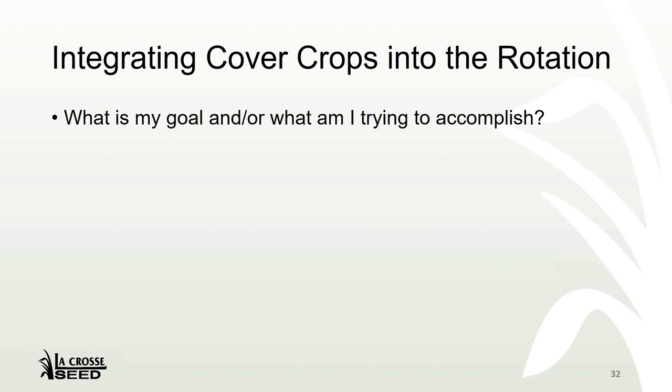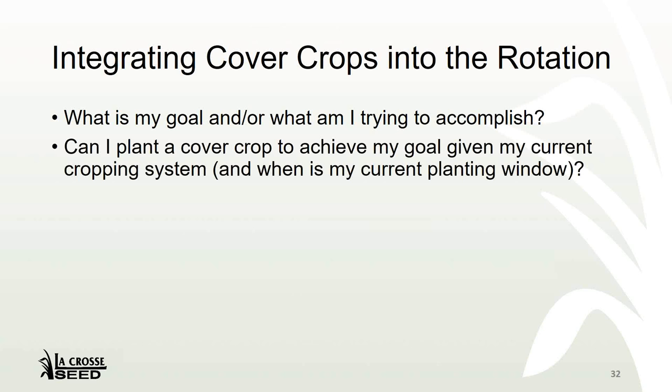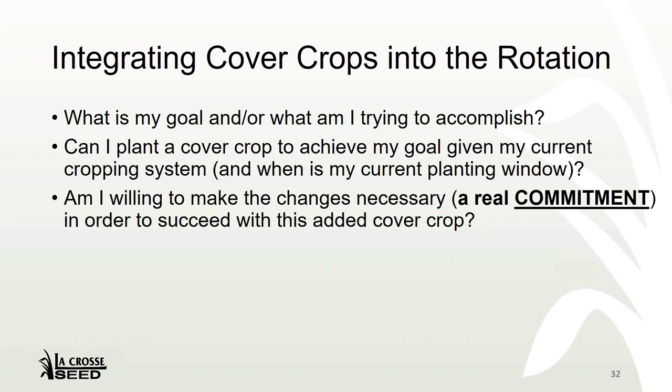I want to shift to how we can integrate cover crops into the rotation. When I talk to growers and retailers, I ask them three things. One: what is my goal and what am I trying to accomplish? Two: can I plant a cover crop to achieve what I'm trying to get accomplished given my current cropping system — you've got to figure out your current cropping window. And third, and maybe the biggest consideration: if I figured out that I need to plant a certain cover crop to reach my goal, am I willing to commit to a change in my crop rotation to make that crop succeed? If you can't answer yes to this, then unfortunately we're not going to see the true benefit of the cover crop.